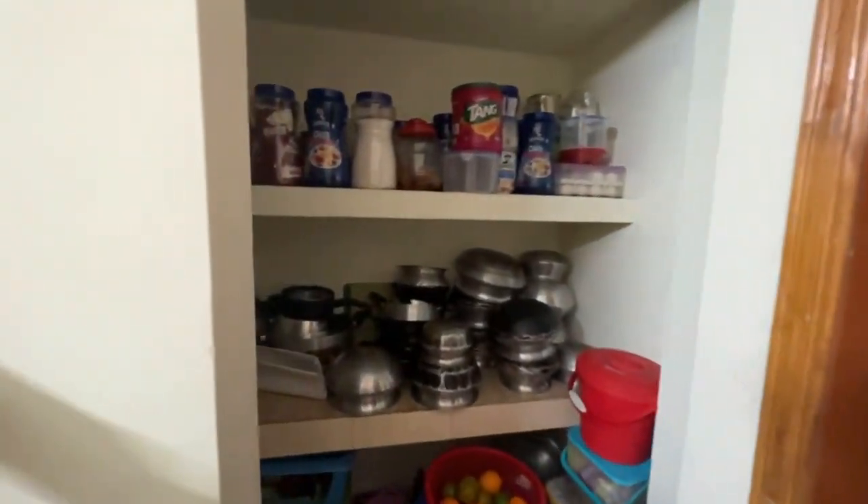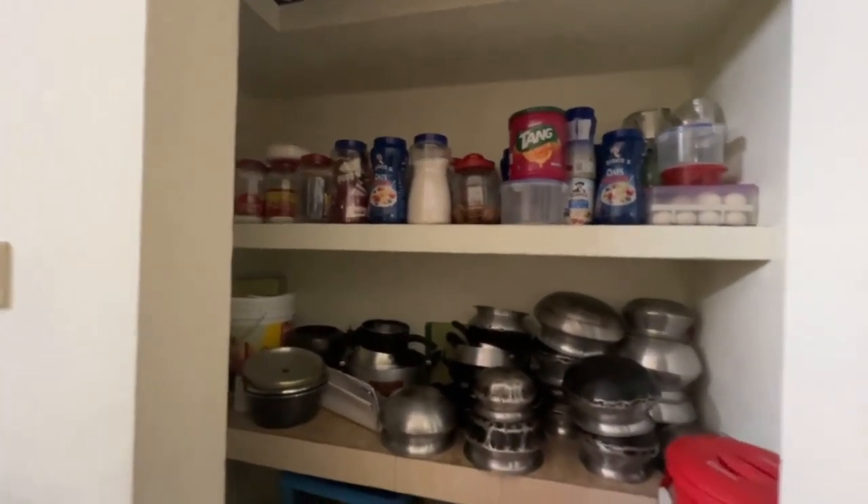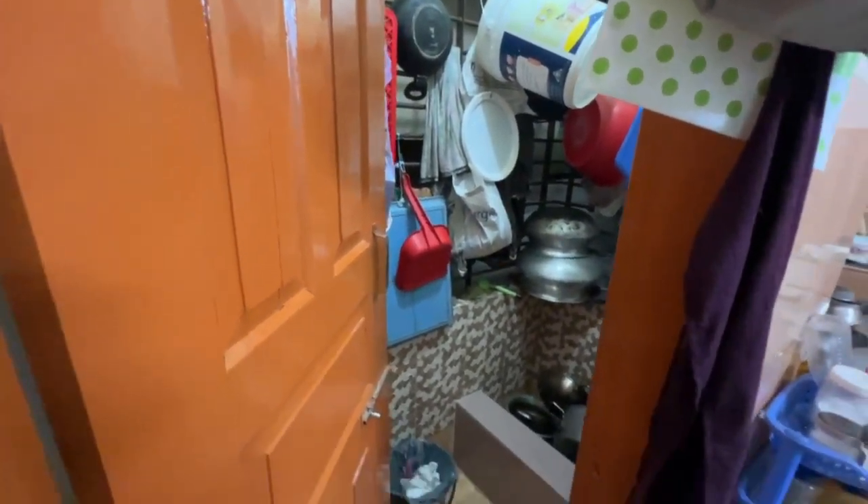What is it? It's a little bit of storage. It's a little bit of a house.